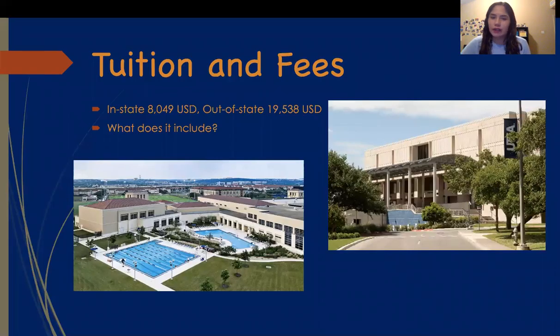So what are the tuition and fees? In-state tuition is $8,049 but out-of-state is $19,538. This includes access to the rec center which has a gym and a pool, which you can see in the picture, and it also offers classes. It also includes access to the library where you can use computer labs, print, and much more.